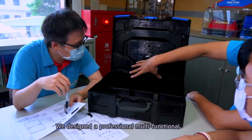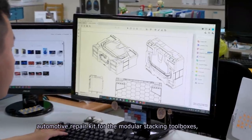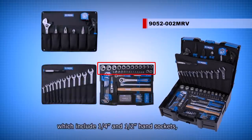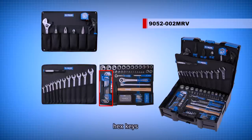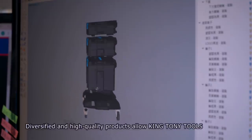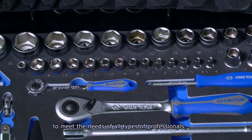We designed a professional, multifunctional automotive repair kit for the modular stacking toolboxes, which includes quarter-inch and half-inch hand sockets, various accessories, hex keys, mallets, tape measures, wrenches, pliers, lights, and more. Diversified and high-quality products allow King Tony tools to meet the needs of all types of professionals.